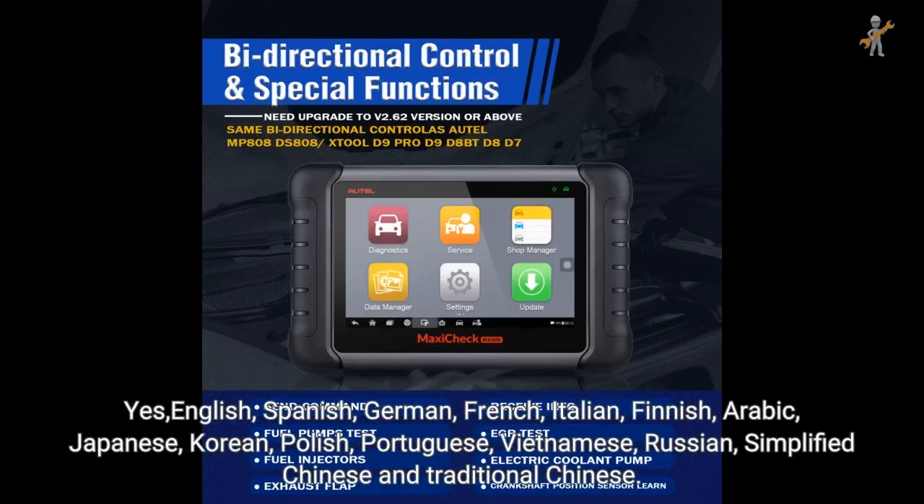Language support includes English, Spanish, German, French, Italian, Finnish, Arabic, Japanese, Korean, Polish, Portuguese, Vietnamese, Russian, Simplified Chinese, and Traditional Chinese.